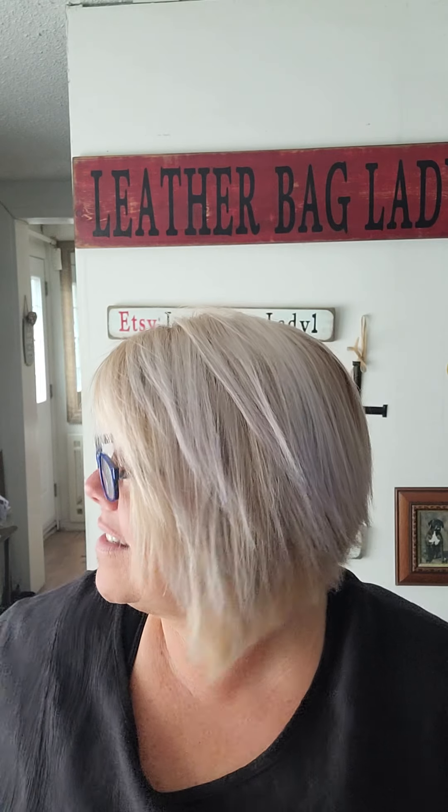Good afternoon everybody, it's 20 after 12 so it's just afternoon. It's Lynn, the Leather Bag Lady here. How are you? It's a Tuesday and a crappy day — it's not raining but it's very damp and kind of yucky. We've had a lot of rain in the last three days — Leather Bag Lady weather, so hopefully...